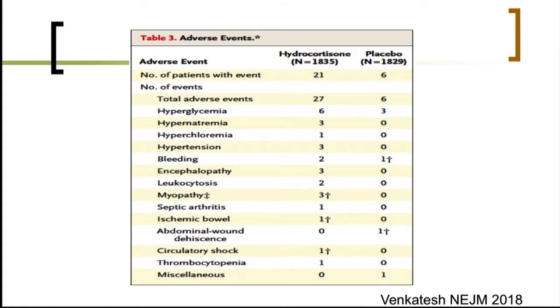This is confirmed by the most recent ADRENAL trial data, which was unable to show any increase in the risk of serious side events — and very interestingly, no increase in the risk of hyperglycemia or hypernatremia — highlighting that this treatment is very well tolerated.